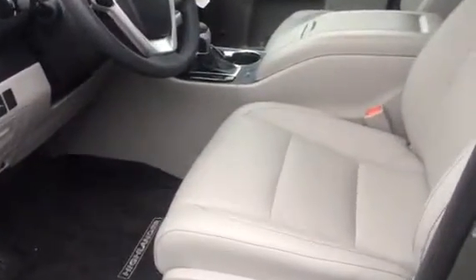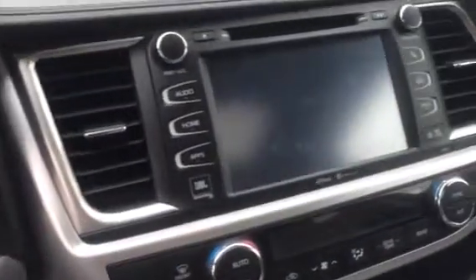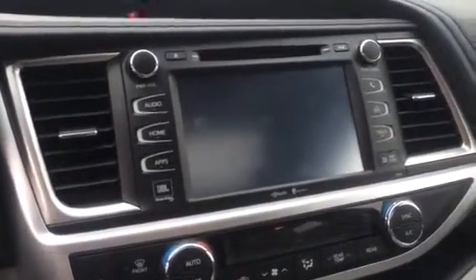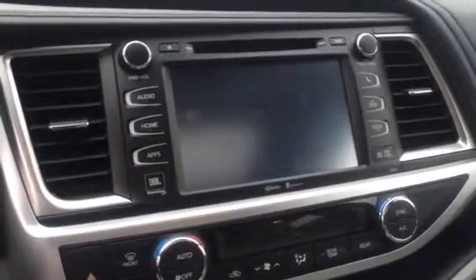Inside your limited model, some of the standard features are going to include your heated and cooled seats. There's an 8-inch display audio system here — it's going to have your navigation, backup camera, touch screen radio, and Bluetooth functions all integrated into it. We're going to find this on the limited and the XLE model.